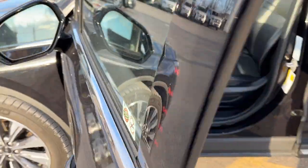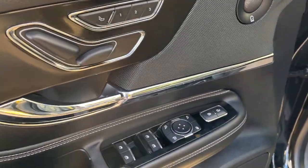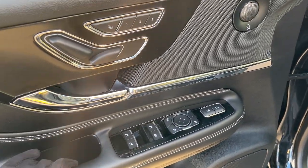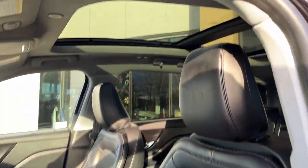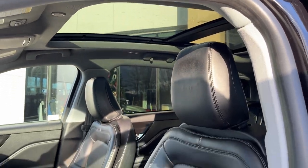Coming around to the front here you do have keyless entry on the door, power windows and locks of course, and power glass adjustable and folding mirrors. Driver seat memory and then you have your power front seats with lumbar support. You also have that nice two-panel or twin panel moonroof there. Automatic headlights of course.